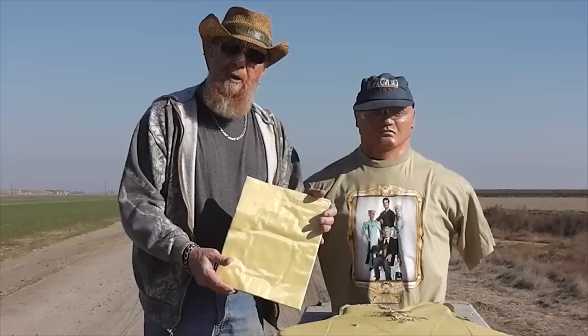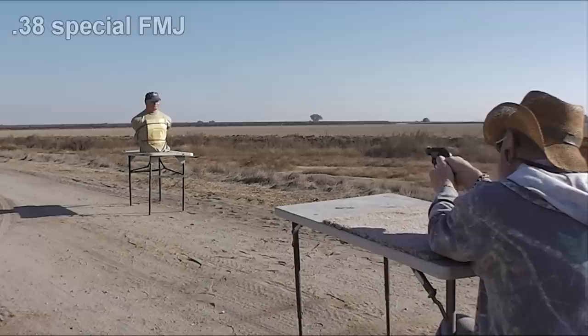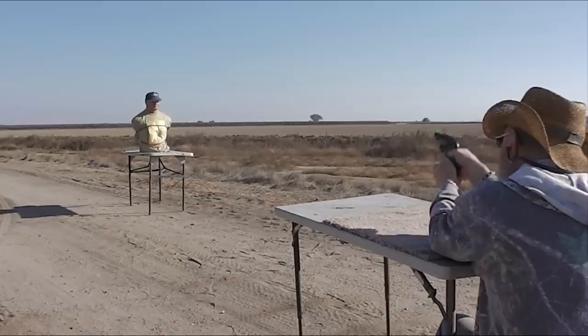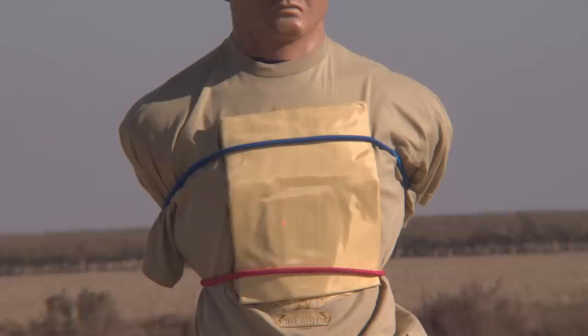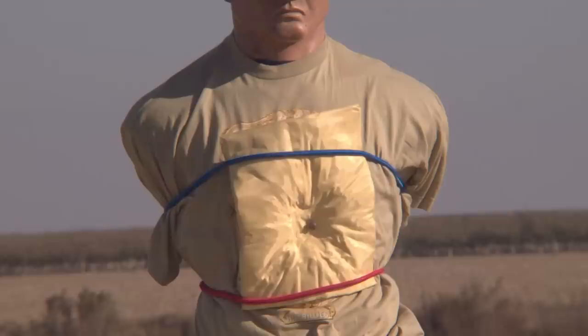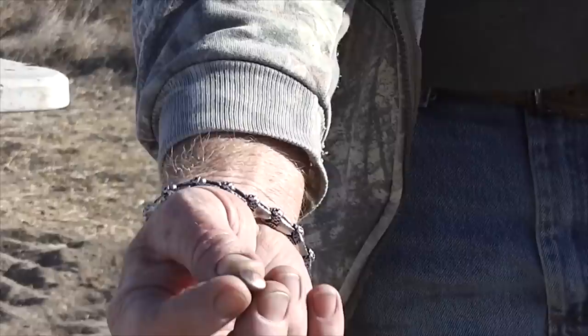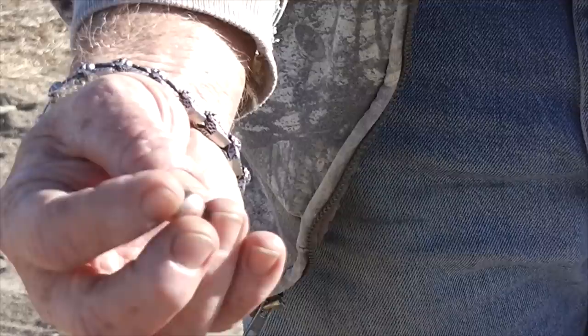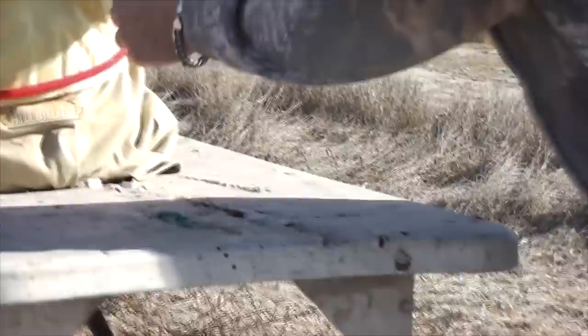.38 Special full metal jacket at seven yards with a laser sight. It definitely stopped that .38 — the bullet didn't even go through the first layer. The bullet bounced back about four feet. It's a fully mushroomed round. That vest would have saved your life — it would have hurt like crazy, like a punch from a donkey in the chest. But so far so good — I'm impressed. It didn't even break the first layer.